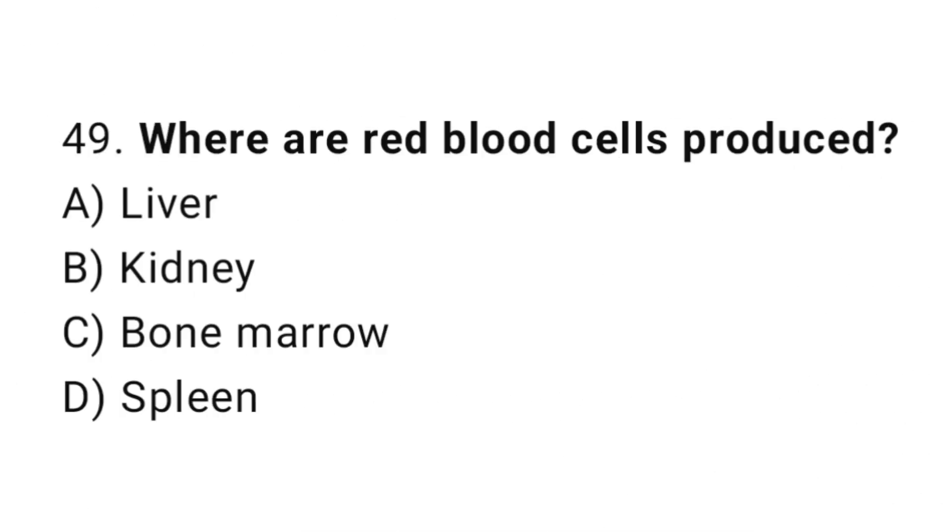Question number 49. Where are red blood cells produced? The correct answer is C. Bone marrow.